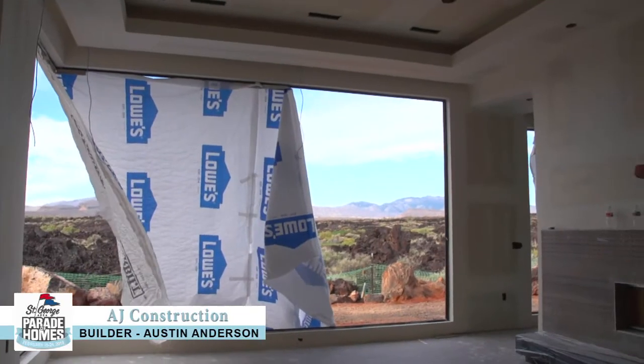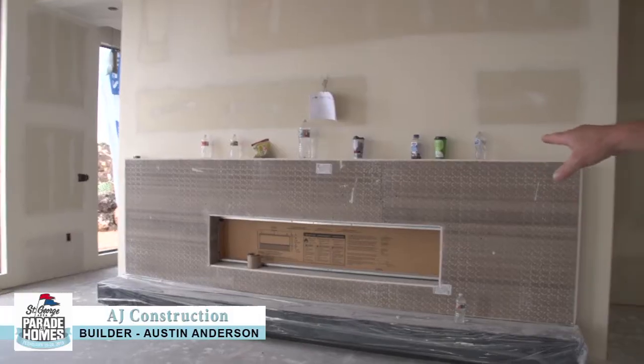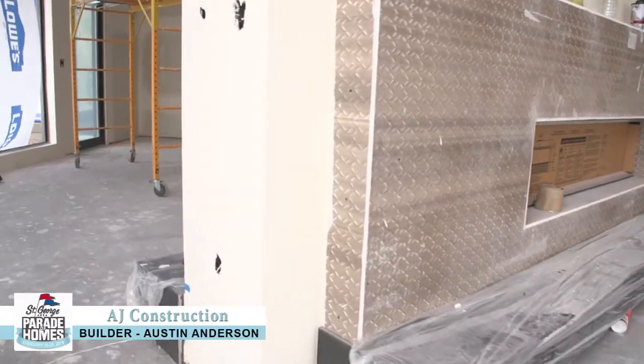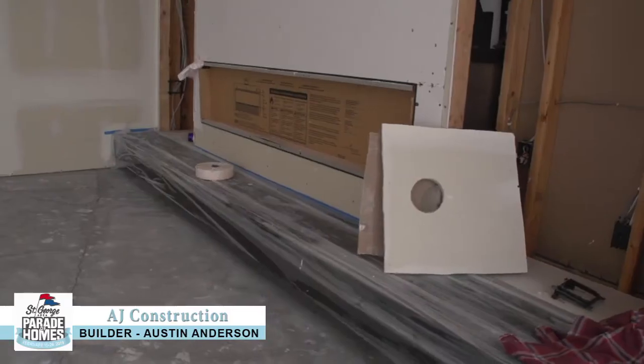We're standing in the great room — you see we don't have the windows installed yet. See what a neat backdrop this home will have. Linear fireplace — it's actually double-sided into the study. There's no door separating the study and the great room, just a little walk around.